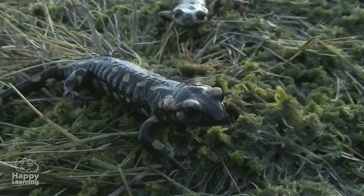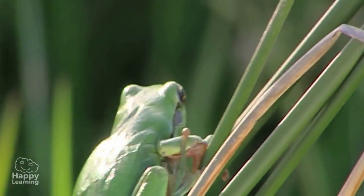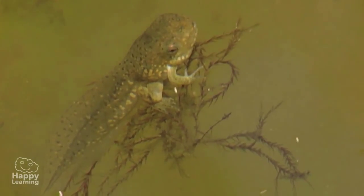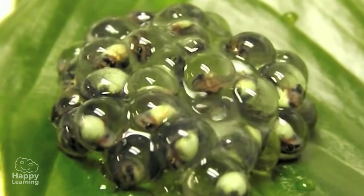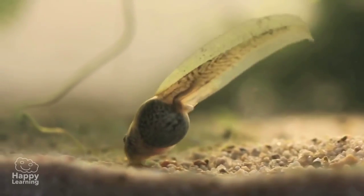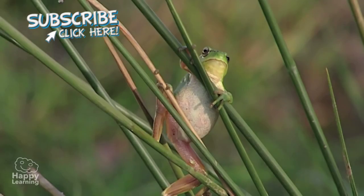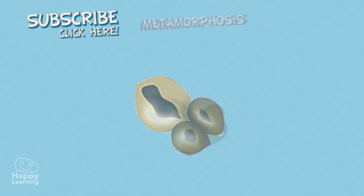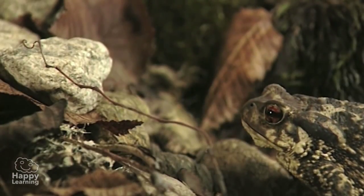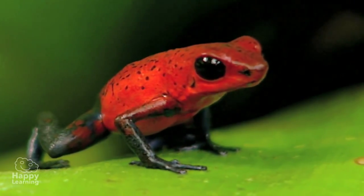Aren't amphibians fascinating and also a bit strange? So let's remember the most important characteristics. Amphibians are vertebrates. They're oviparous. In the early stages of their life, they live in water as larvae, but slowly they change until they look like their parents — this process of change is called metamorphosis. Amphibians are carnivores, so they have to hunt to eat. They have thin, smooth skin and breathe through their skin and with their lungs.